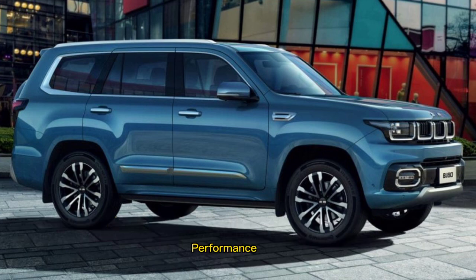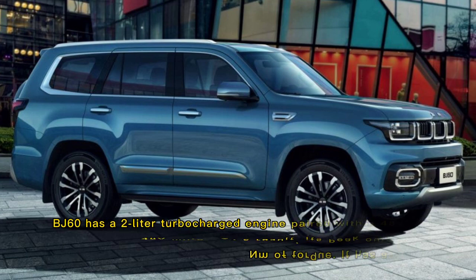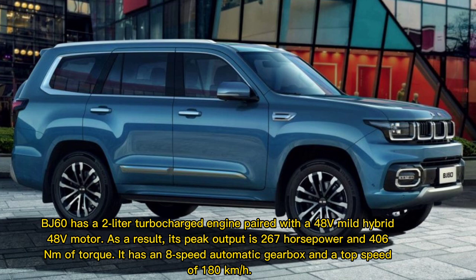Performance: the BJ60 has a two-litre turbocharged engine paired with a 48-volt mild hybrid motor. As a result, its peak output is 267 horsepower and 406 Nm of torque. It has an 8-speed automatic gearbox and a top speed of 180 kilometers per hour.